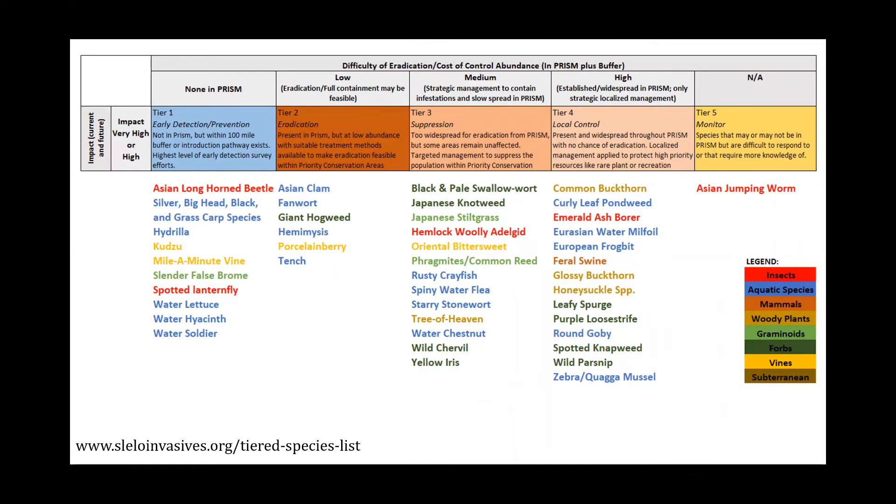To focus our work in our region, we prioritize our species based on the new tiered species list, which was developed by the New York Natural Heritage Program and IMAP Invasives, in collaboration with invasive species professionals across the state. Each of the eight PRISMs has their own tiered species list, and we also narrowed that large list down to species nominated as priority within our region. If anyone is interested in learning more, you can check it out at www.sleloinvasives.org/tiered-species-list.